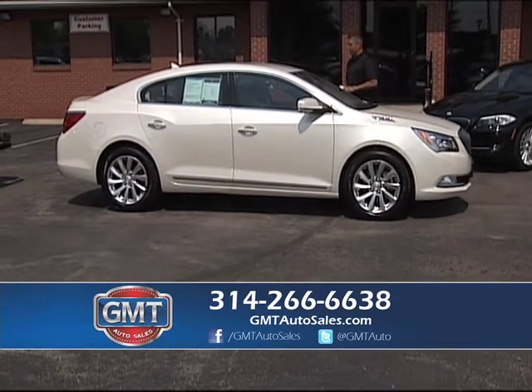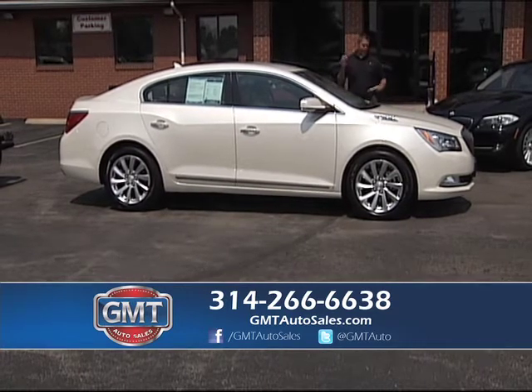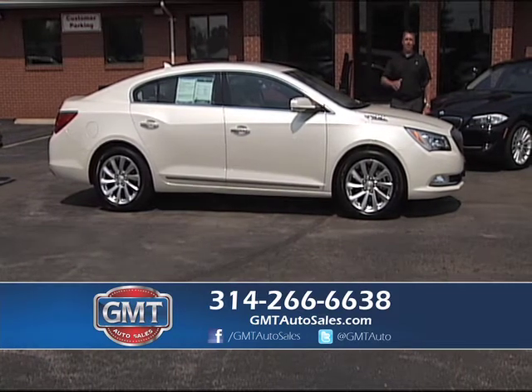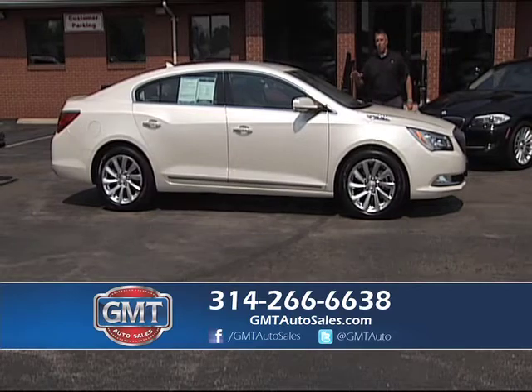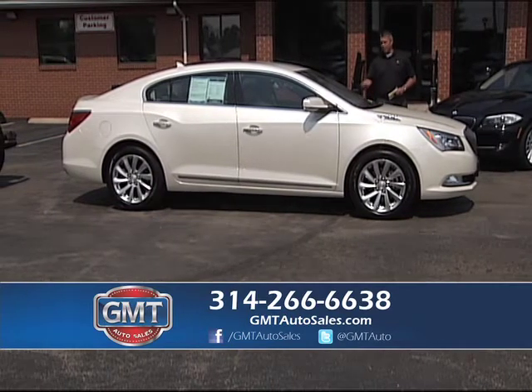We've got a great lineup. Here's a 2014 Buick LaCrosse — a one owner with only 16,000 miles on it. Buick's done a great job with their lineup. We have over 700 vehicles: American cars, import cars, utilities, trucks — whatever you're looking for. We have them in stock at GMT Auto Sales.